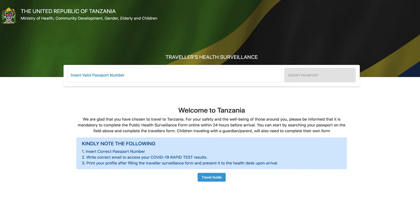Requirements for the pandemic: if you're traveling to Tanzania, whether you are vaccinated or not, you do need negative results of a PCR test and you also need to fill a health surveillance form 24 hours before arriving to Tanzania.